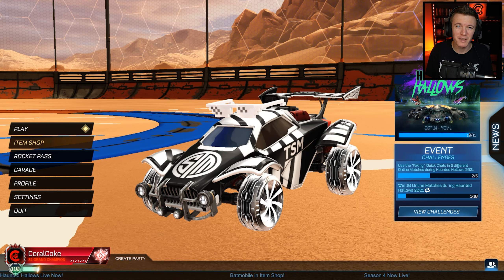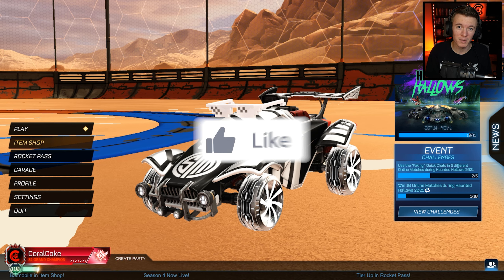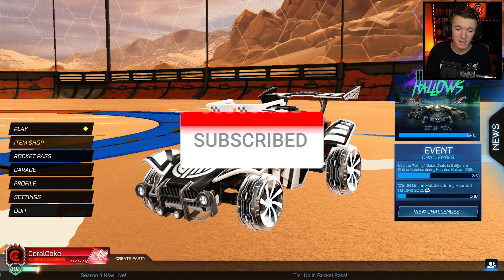Hello everyone, welcome back to another video. Today we are checking out the new items in today's item shop in Rocket League, because today they brought back the Back to the Future bundle for a limited time in the item shop.